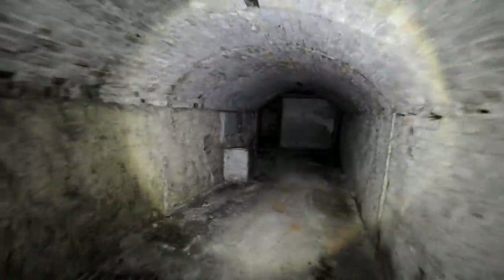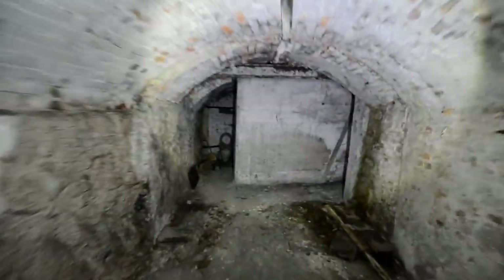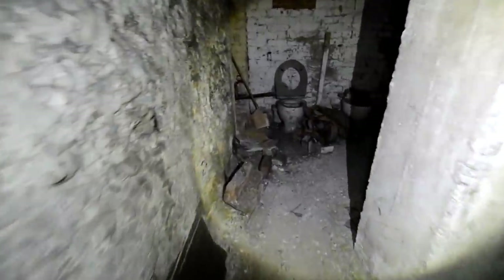They built this one a bit differently, didn't they? There's a little climb through a wall around the next turn, and there's another one down that way as well. We found a toilet — two of them!